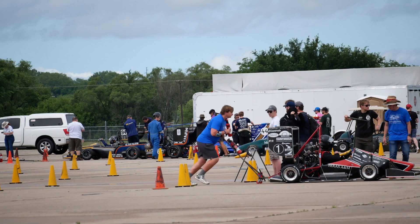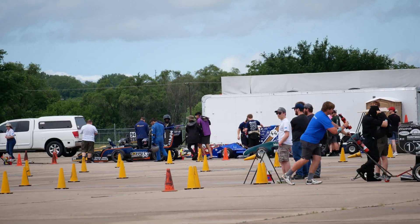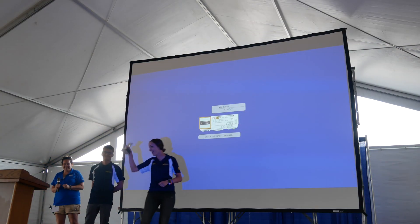The year culminates with the summer Formula SAE competition, in which we showcase our vehicle and compete against 80 other universities from around the world. This past year we were in 16th place overall and placed top three in business development.